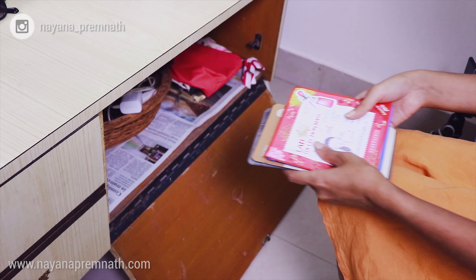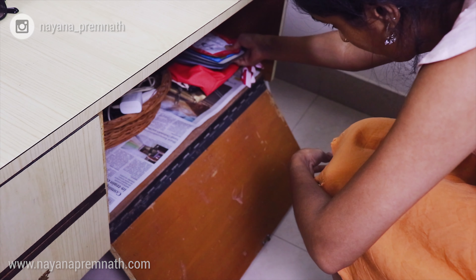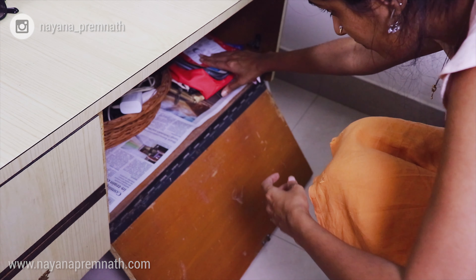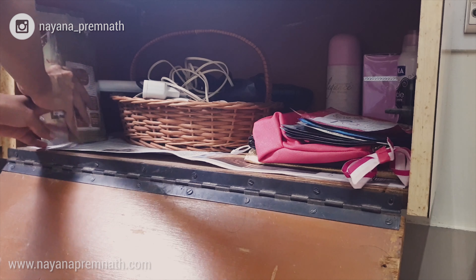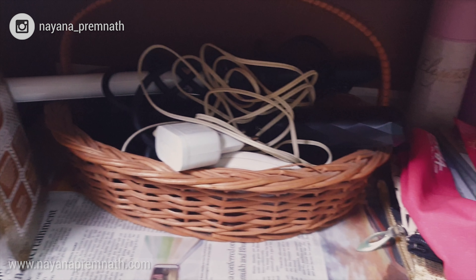Some of my old sheet masks are kept here on top of the makeup bags. I won't be buying more sheet masks as they are single-use products and I don't really believe in them anymore. The last items I've kept here are some packets of multani mitti and so on beside the basket — not much stuff here but these are all easily reachable when needed.